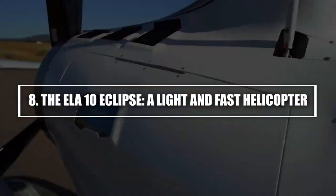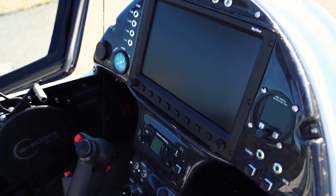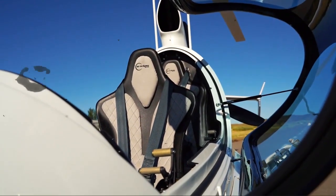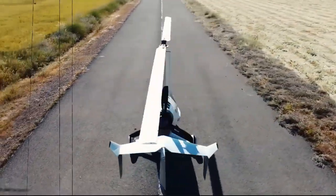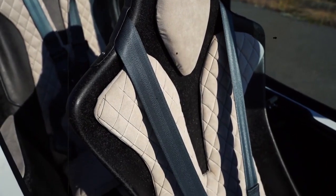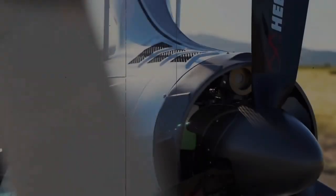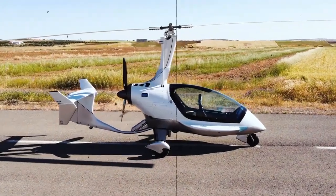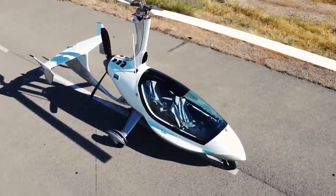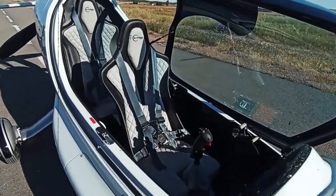8. The ELA-10 Eclipse — a light and fast helicopter. The ELA-10 Eclipse is a small, lightweight helicopter that is redefining what's possible for personal aviation. With its compact design and impressive capabilities, the Eclipse offers a smooth, efficient flight experience in a much smaller package than traditional helicopters. Weighing just 1,200 pounds and measuring 27 feet in length, the ELA-10 Eclipse is an incredibly compact helicopter. It can reach speeds of up to 138 miles per hour and has a range of about 430 miles, making it perfect for personal or business travel. Despite its small size, the Eclipse can carry up to 4 passengers, offering a comfortable and fast way to travel. Whether it's for getting around cities or exploring remote areas, the Eclipse offers a unique and fun way to fly.